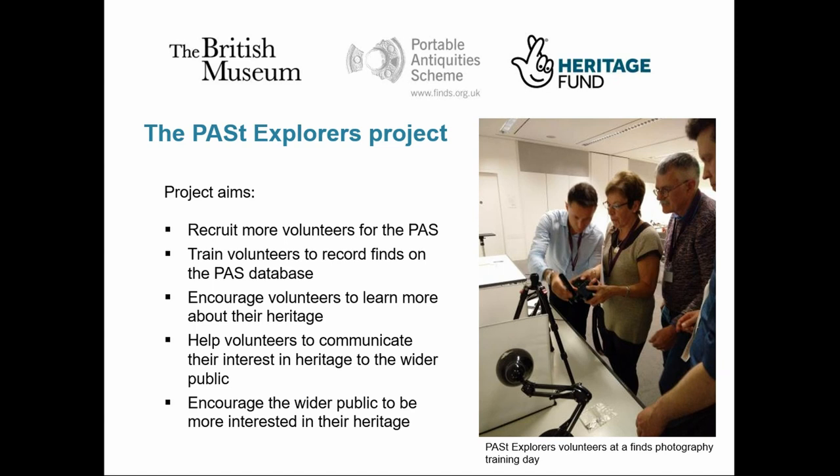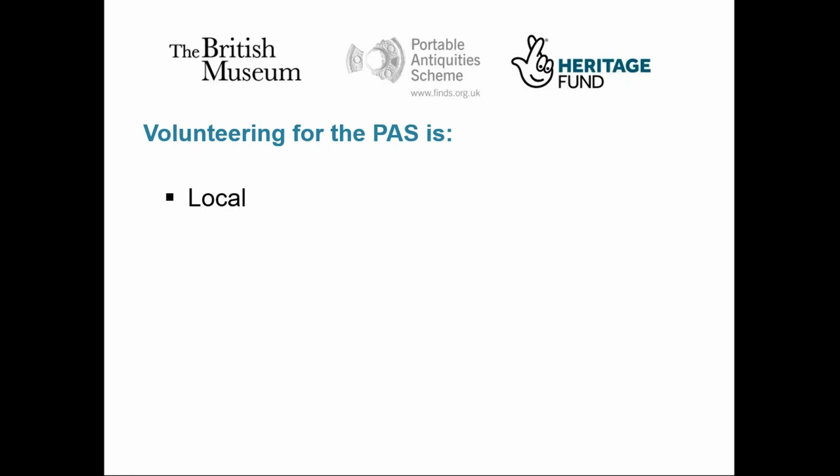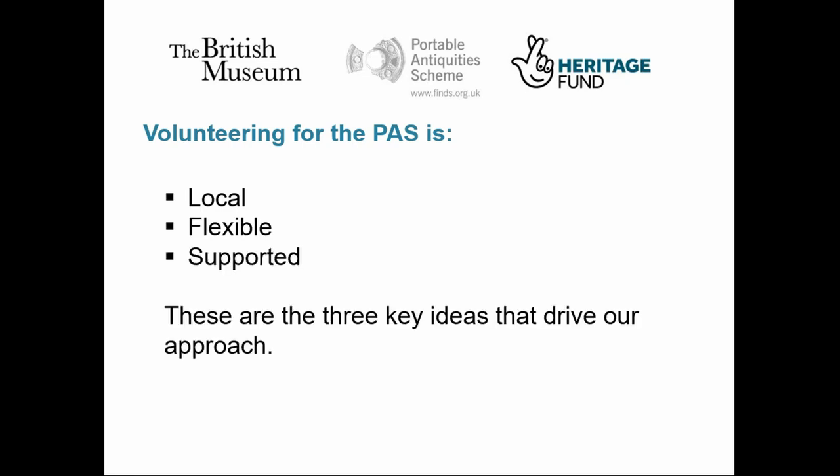It's not just about increasing the scheme's capacity to record finds — we also want to help people learn about the past by reaching out to members of local communities and encouraging them to find out about their local heritage and to share that. Our approach to the project and volunteering as a whole is to keep it local, make it flexible, and ensure that it's well supported. In this way, we've tried to create a volunteering experience that's as relevant, engaging, and accessible as possible.